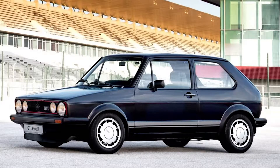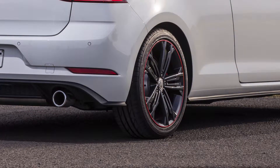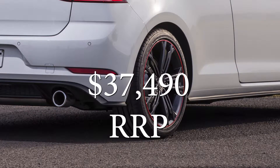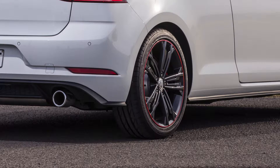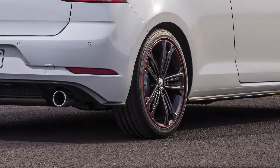It harks back to its heritage as an affordable hot hatch with a starting recommended retail price of $37,490. Add two and a half thousand for the DSG gearbox, and the sole option is a driver's assistance pack at $1,600 which gives you blind spot detection and a few other things.